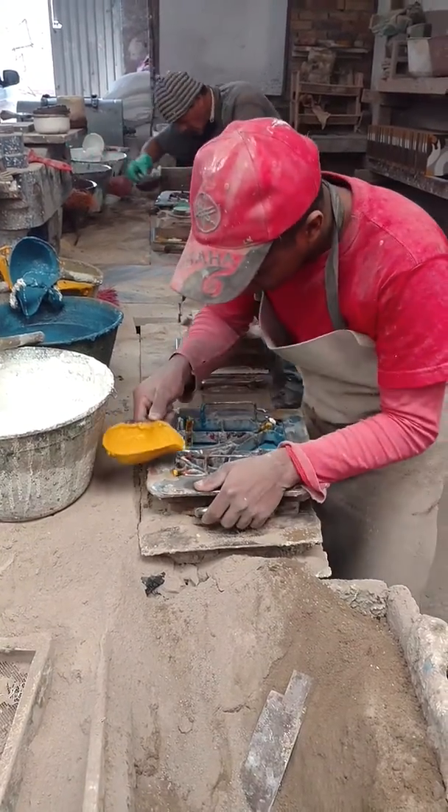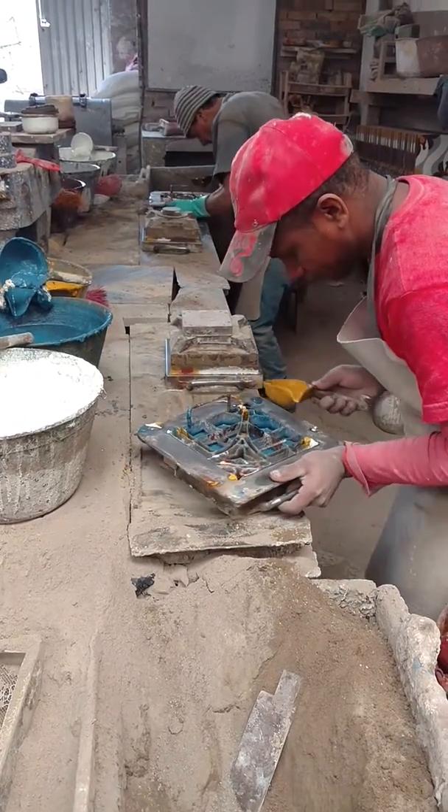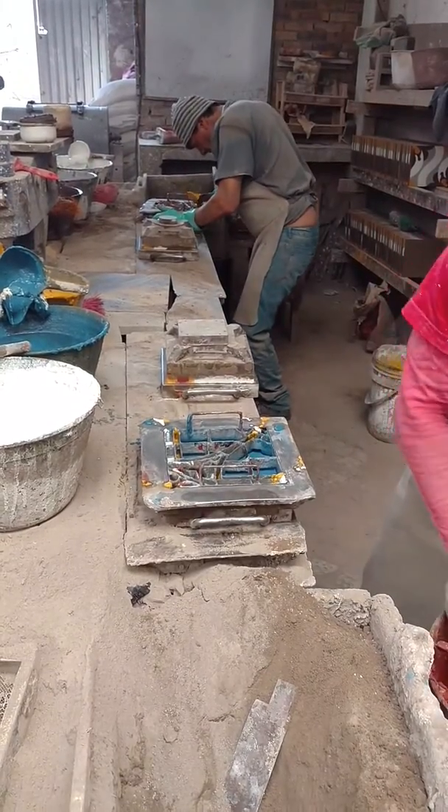This is how they make the tiles for the house from the 30s — all handwork. The dyes are put in each cubicle one at a time.